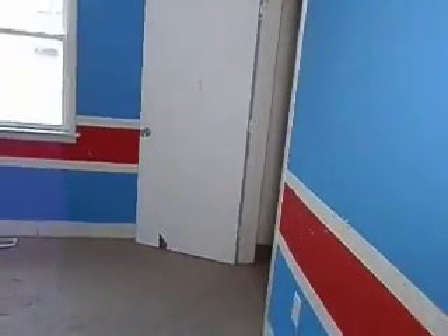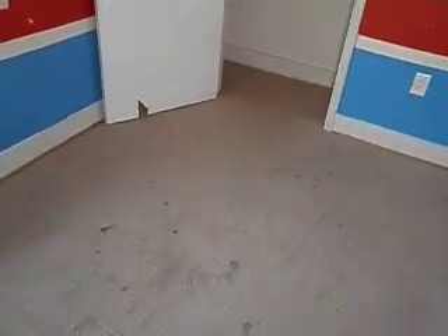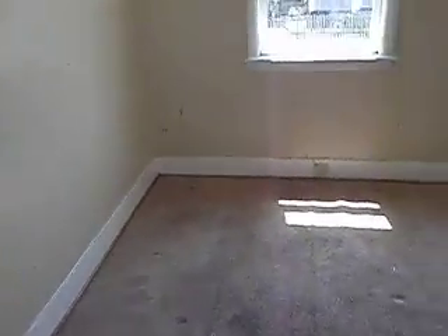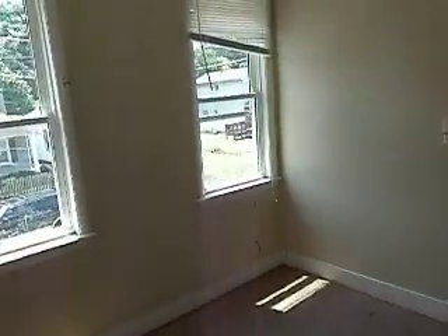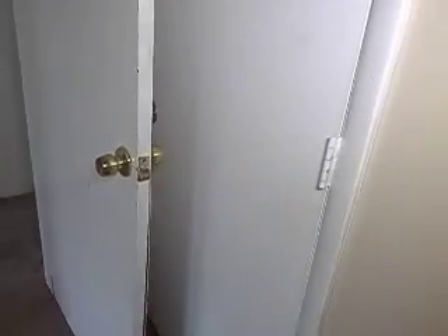Into one of the bedrooms - decent size with some updated windows and a closet. Down the hallway and to the left here is bedroom number three. Two windows, mostly updated. Carpeted floors that need a little cleaning or replacement. And one closet here.